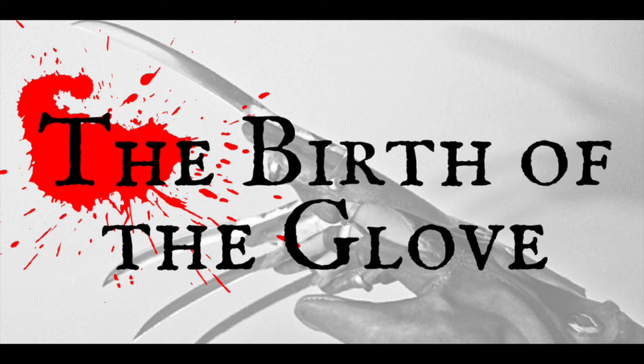And if you own a glove, which glove do you own, and what is your favorite glove? Let me know. Until next time, whatever you do, don't fall asleep. This is DeAndra with Elm Street Radio, signing off.